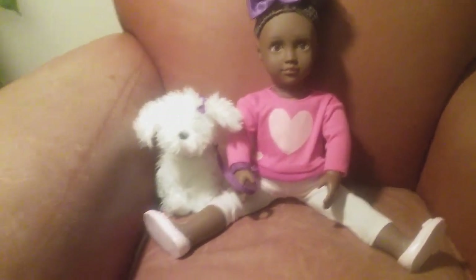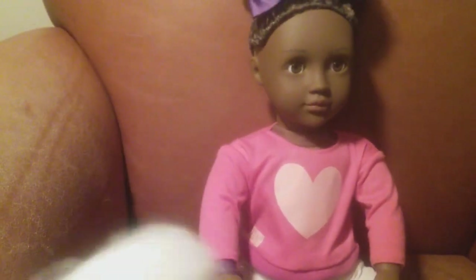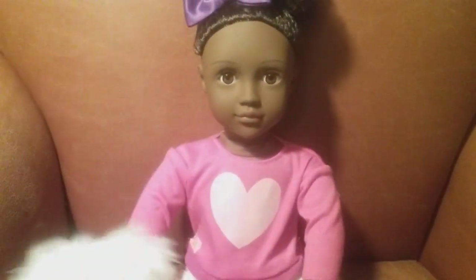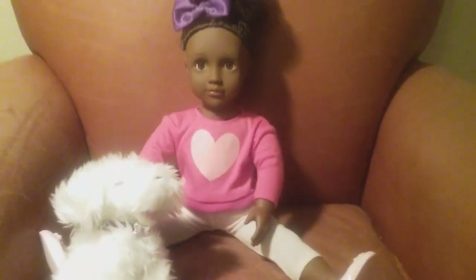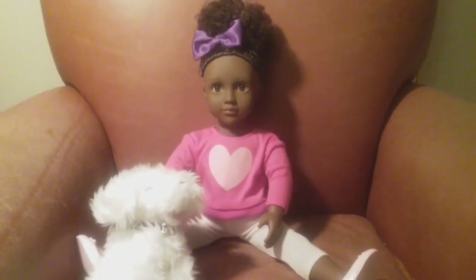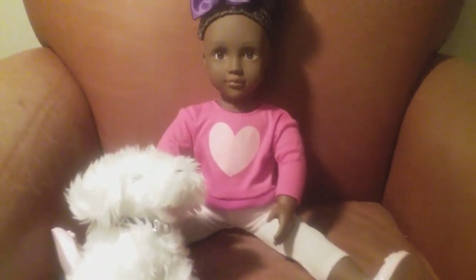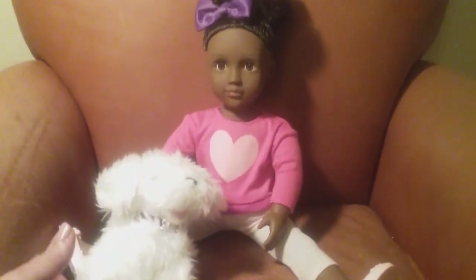On the back of her neck it says 'Our Generation' with the Our Generation logo, which is so cute. She is a really nice looking doll and a nice quality doll as well. She reminds me of the American Girl dolls, you know. I don't know the whole history of that but she definitely is a nice doll, and I'm thinking about collecting more because they have so many different types of these dolls.